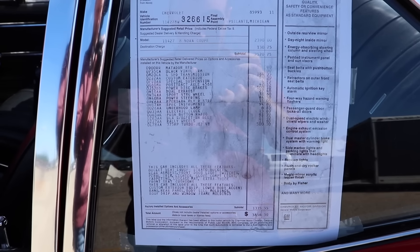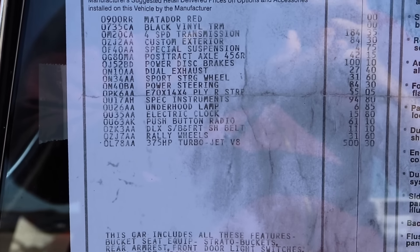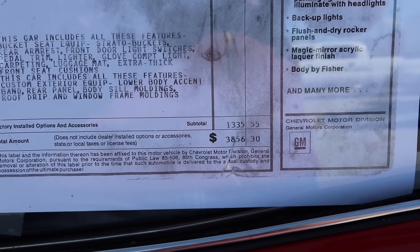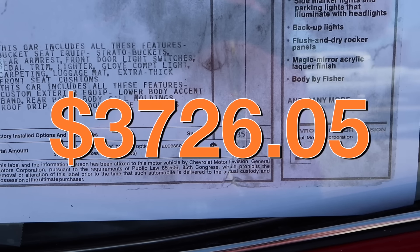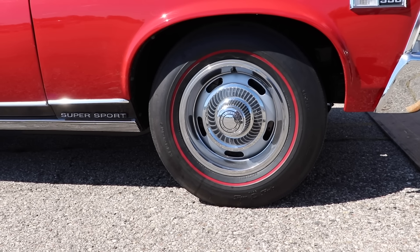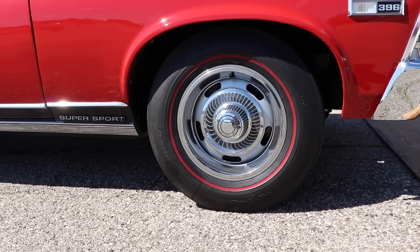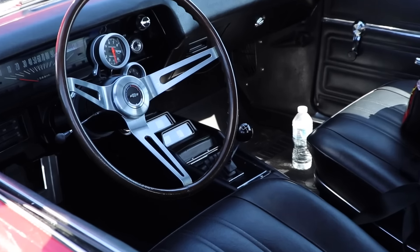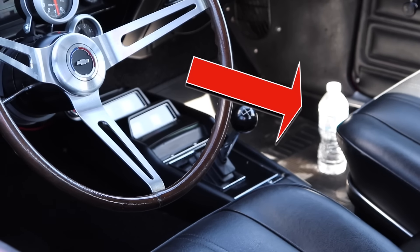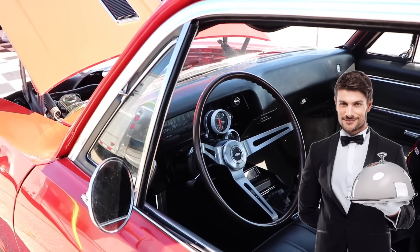Speaking of money, let's take a short walk over to that car and check out the window sticker — it might surprise you. This thing's got some fantastic options; in fact, over $1,300 of options. If we subtract the destination charges, this car would have cost $3,726.05. Adjusting for inflation, that'd be $27,636 today. Definitely not the cheapest muscle car we've seen on the channel, but a fantastic value for how much is included. It's even got the ultra rare bottled water option from GM — a wonderful full-bodied 1968 vintage.